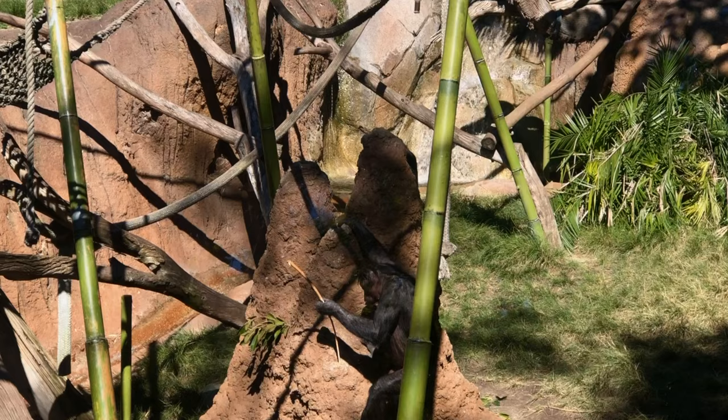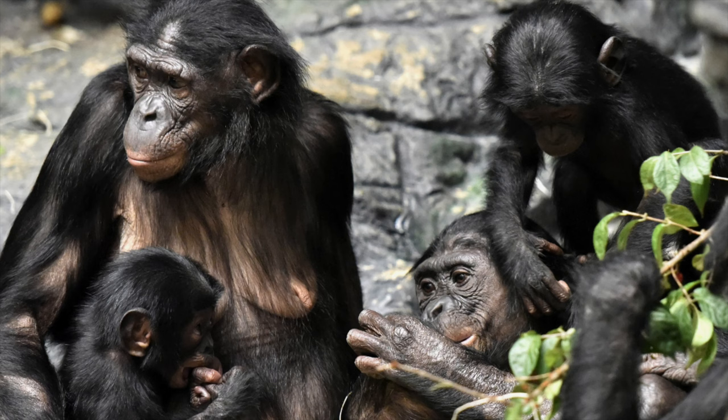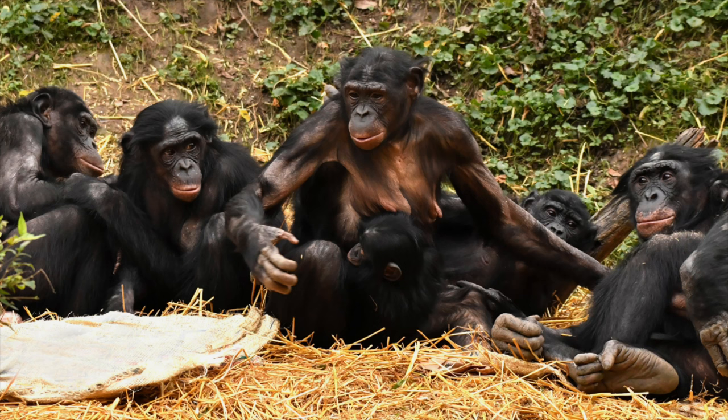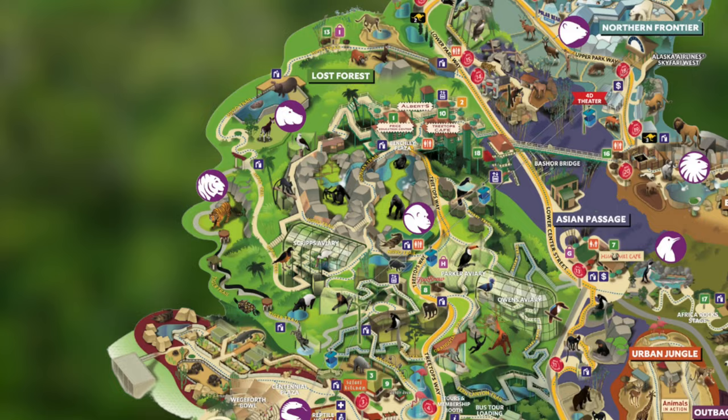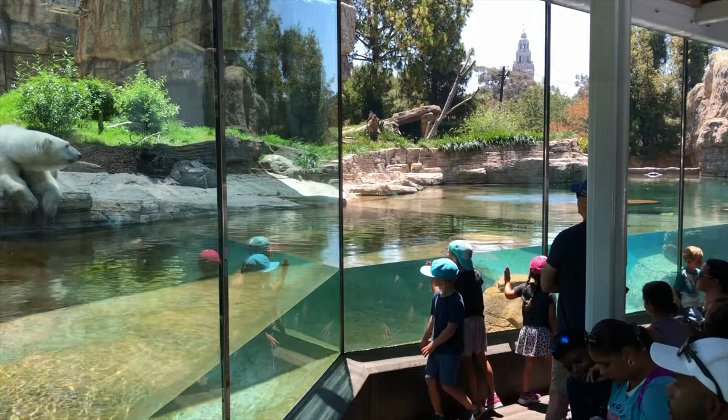Once considered to be part of the chimpanzee species, bonobos actually have some subtle differences. They are the closest living relatives to humans and most human-like, using tools to find food and exhibiting complex social behaviors. They have a matriarchal social structure, and members earn rank within a group by forming allegiances with each other rather than through physical intimidation.